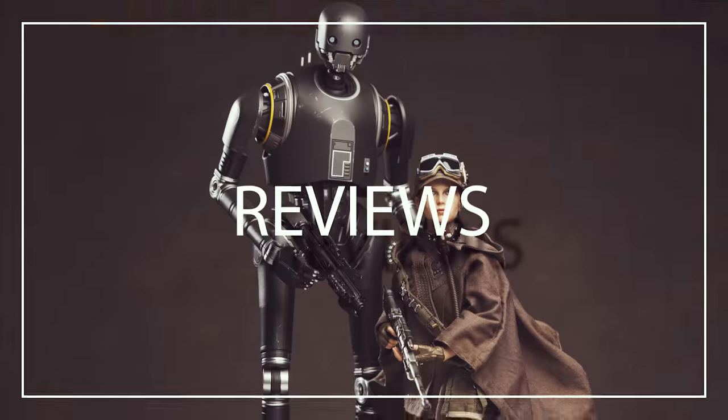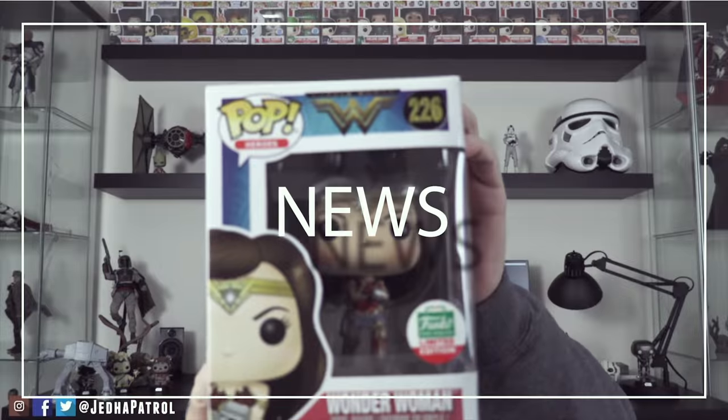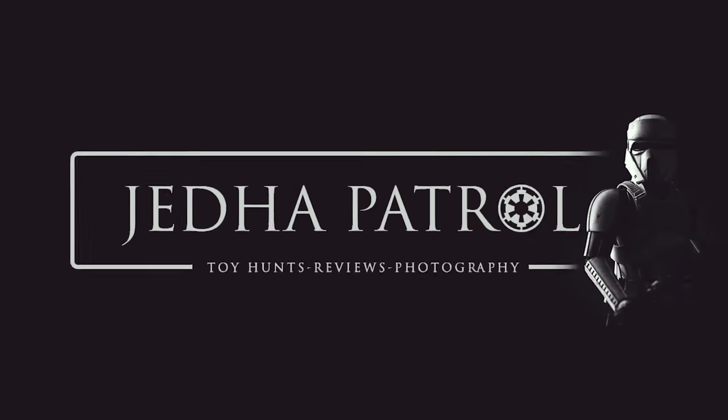What's going on guys? Ryan here with Jetta Patrol and in today's video I'm going to unbox some Game of Thrones Funko Pops. Today guys it's time for some more Game of Thrones Funko Pops. If you missed yesterday's video, I actually unboxed some Funko Pops from Game of Thrones.